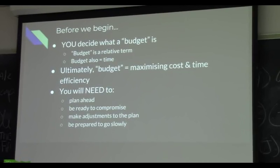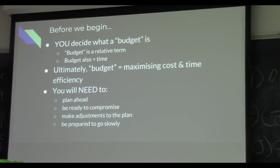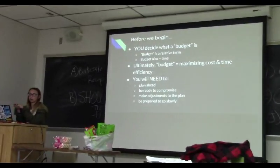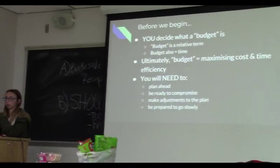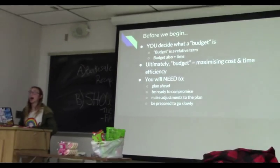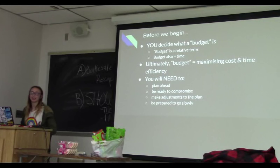When you start making a costume and you're trying to save money, you're going to want to make a budget. That budget includes all the supplies, but it also includes the time it's going to take to make the costume.